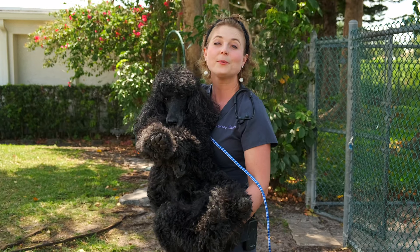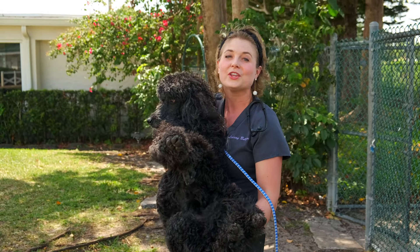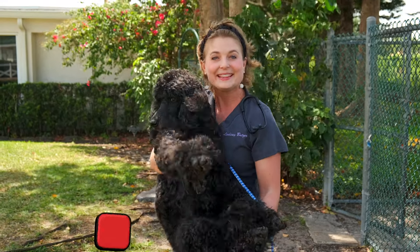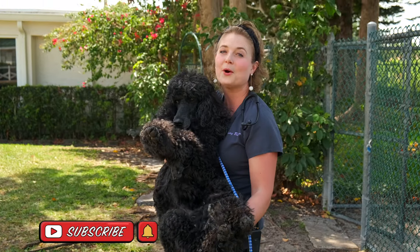Thank you for watching this video on owning a standard poodle. I hope you learned something and enjoyed watching all the cute and beautiful poodles we filmed today. If you liked this video, hit that subscribe button and the bell to get notifications for when I post more videos.